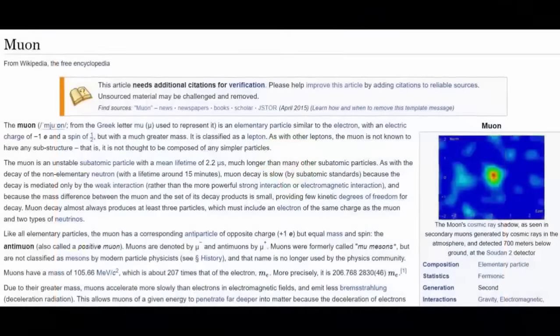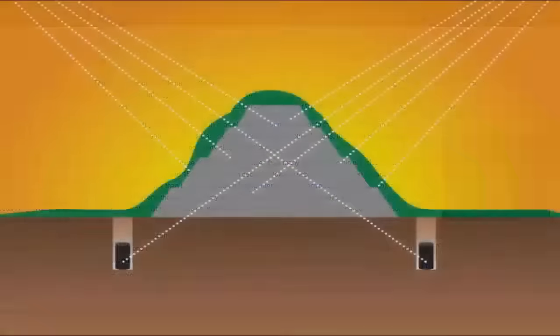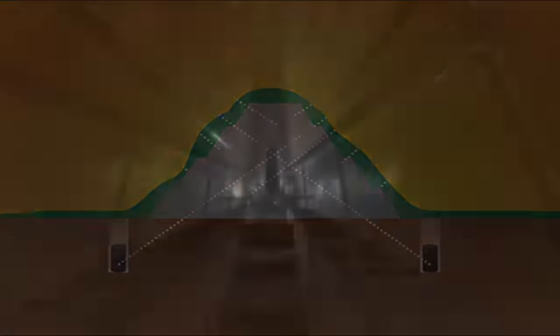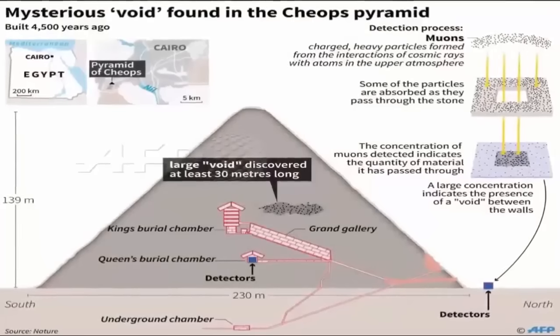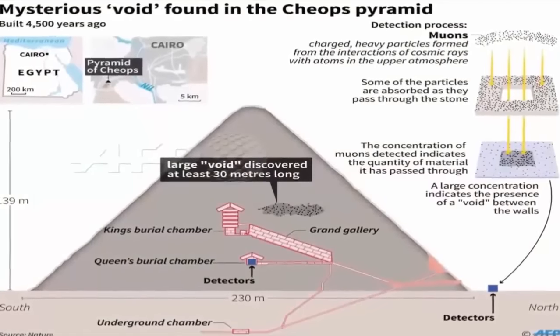The chamber's discovery was corroborated by two other teams of physicists. All three teams observed a large void in the same location above the Grand Gallery. It was a big surprise, says Tayubi. We're really excited, he continued. The researchers say it might even be made up of two or more smaller spaces. Tayubi suggests that it could be a second Grand Gallery.